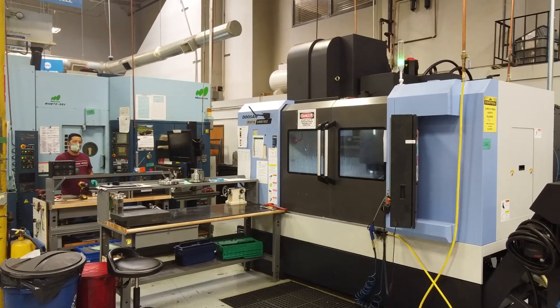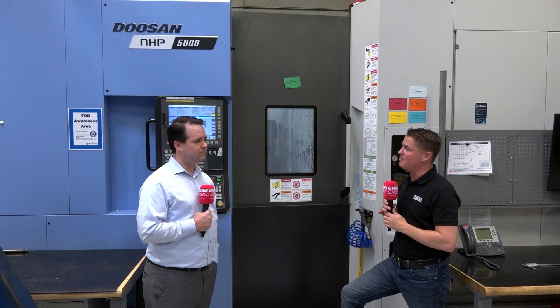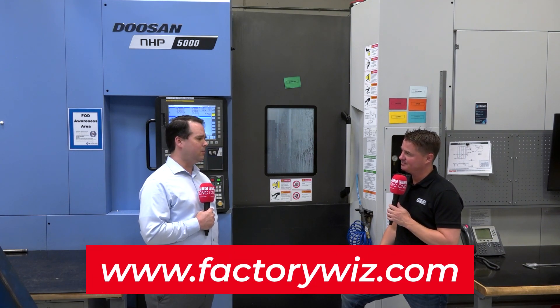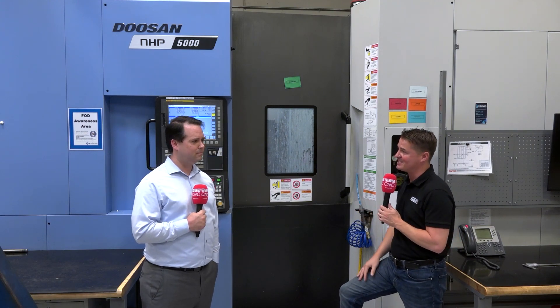If you're excited about learning more about FactoryWiz, the best way to find them is factorywiz.com — that has links to all the social sites as well. They're on LinkedIn and Twitter at FactoryWiz. Rich, thank you so much for sharing this with MTD CNC's global audience.